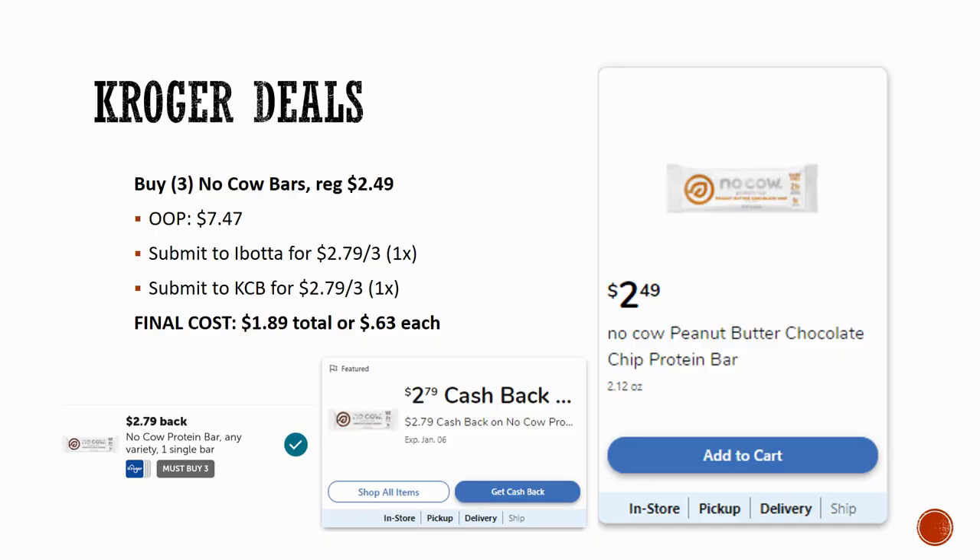This deal comes from Jodi in the comments. Grab three No Cow Bars, regularly priced $2.49 — out of pocket you'd spend $7.47. My Ibotta rebate was $2.79 back on three, plus Kroger Cashback $2.79 back on three, making the final cost $1.98 total or $0.63 each. Jodi's Ibotta rebate was even better — $1.40 back on one — making hers just $0.16 each. Your rebate may vary, so check your Ibotta app.